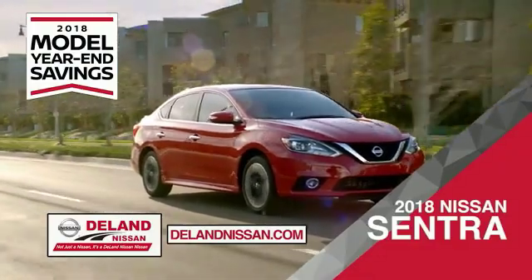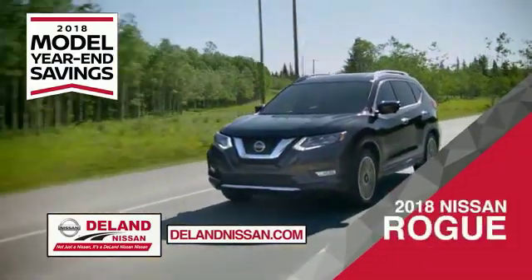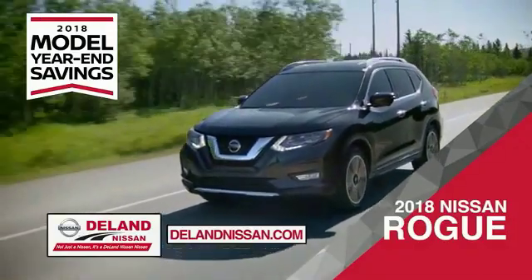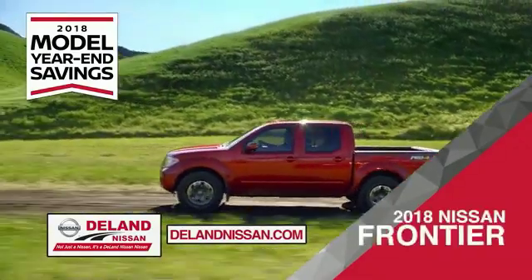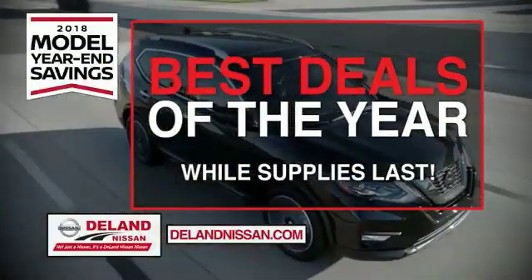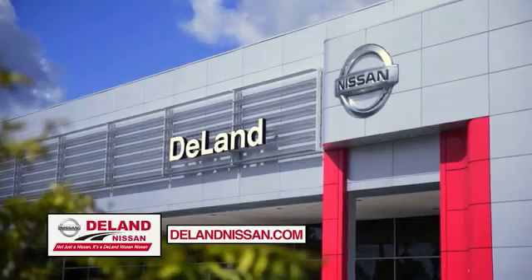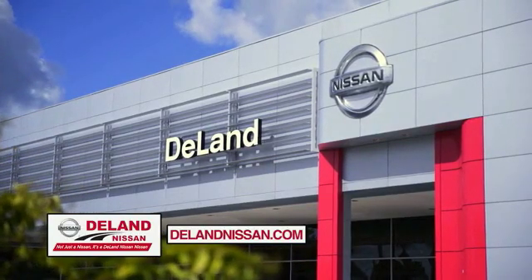Save on the 2018 Nissan Sentra, impressively styled and crafted just for you. Or the family-friendly SUV crossover, the 2018 Nissan Rogue or Rogue Sport. Or work smart and play hard in the 2018 Nissan Frontier Truck. Save big on all 2018 models before the end of the year, but only while supplies last. It's not just a Nissan — it's a Delam Nissan.